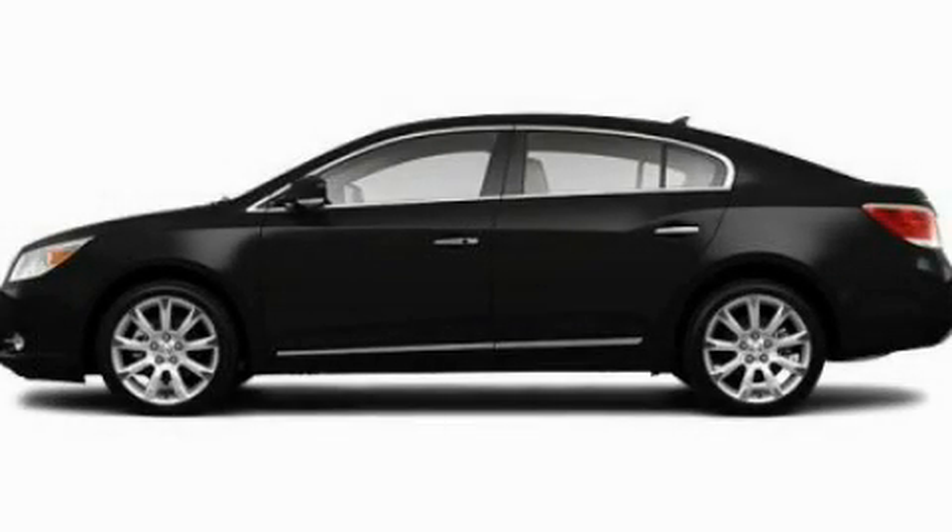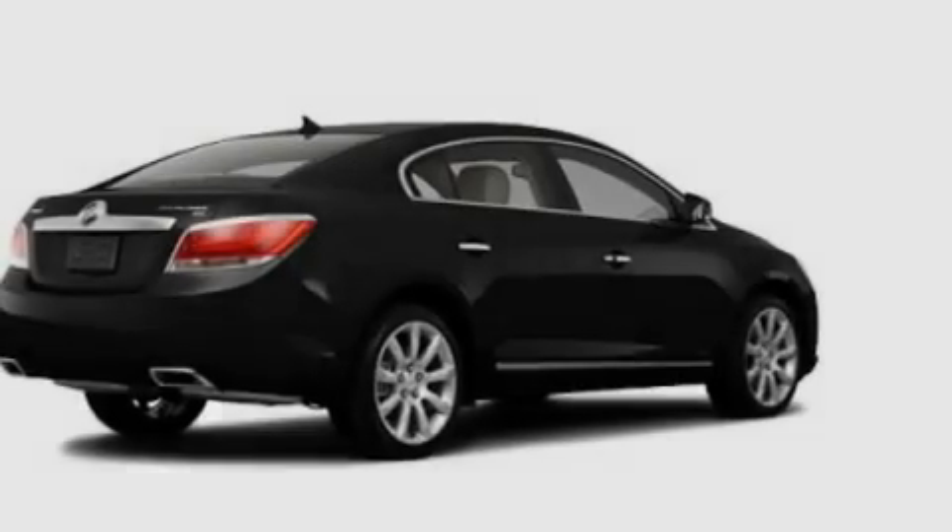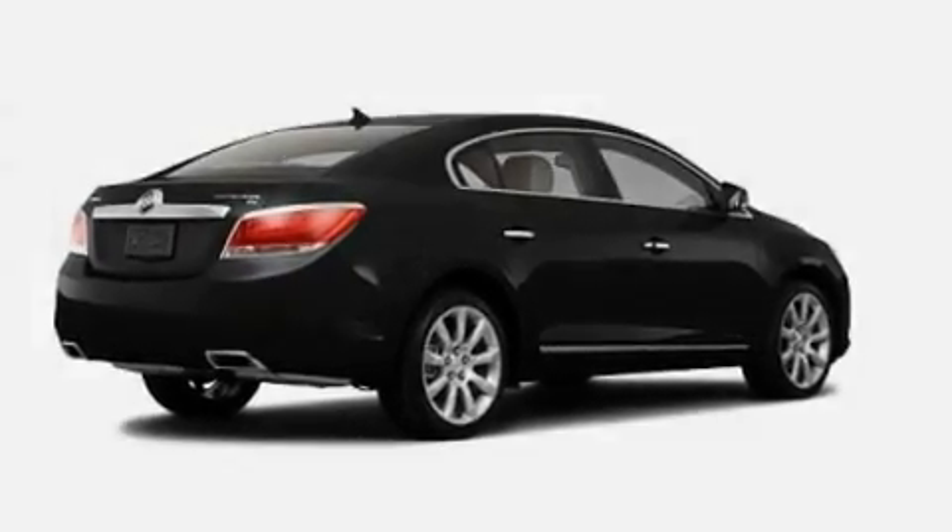This is a 2011 Buick LaCrosse. It features a 3.6-liter six-cylinder engine and an automatic transmission.